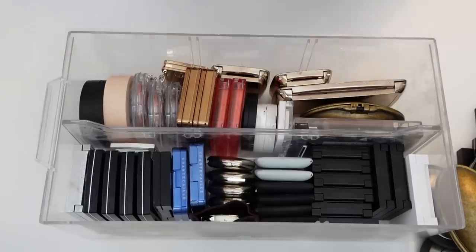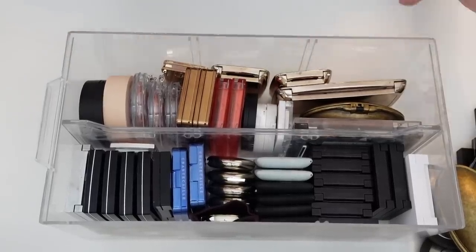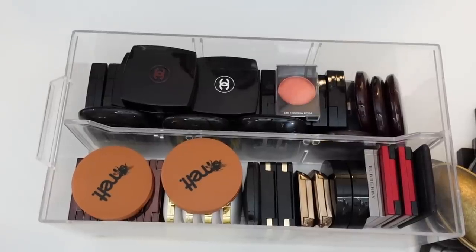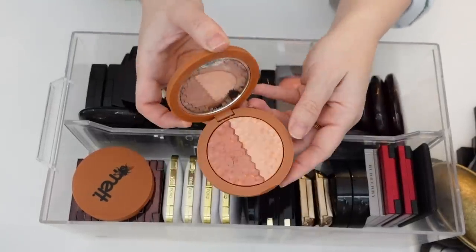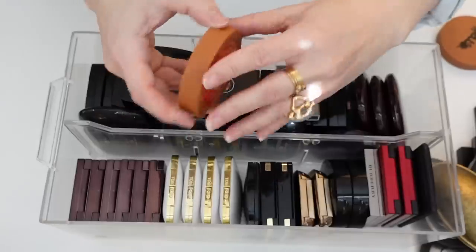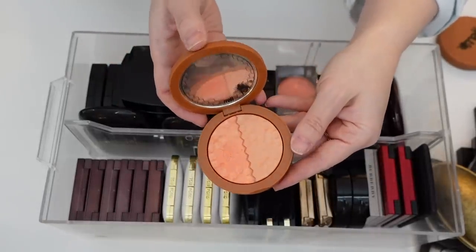Here is my next blush drawer. I don't really see much that I'm going to get rid of. I have two of these Melt Digital Dust Duo Blushes. This is in Raw Honey — so beautiful, holding onto that. And Buzzkill, which is a little bit peachier — I cannot wait to use this in the spring-summer time.